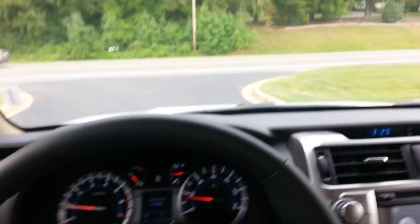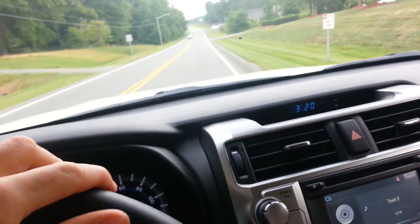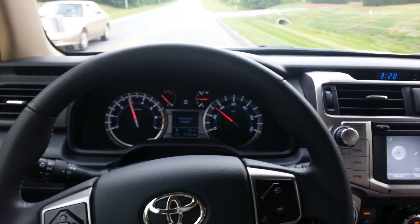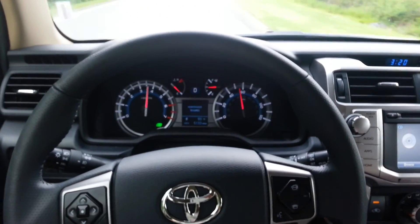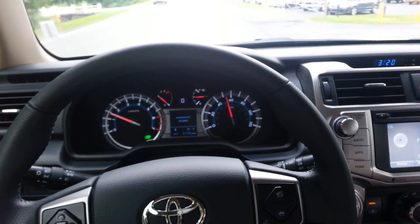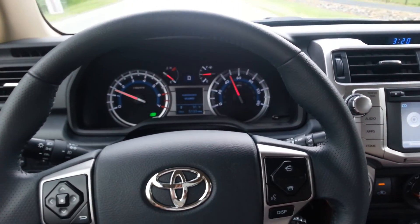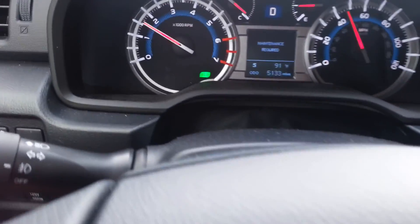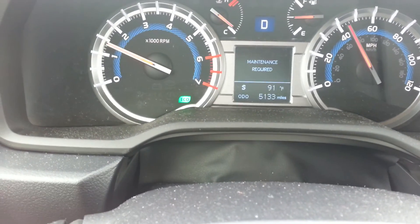It's a good ride. Let's go this way. Got lots of pickup. See that green light right there? That's the eco lamp.